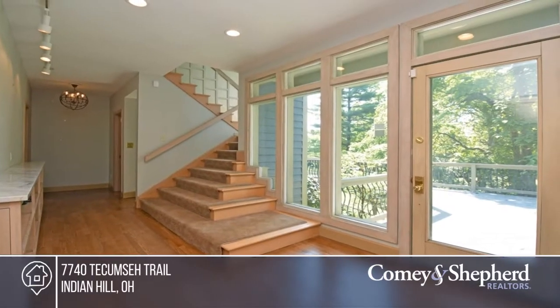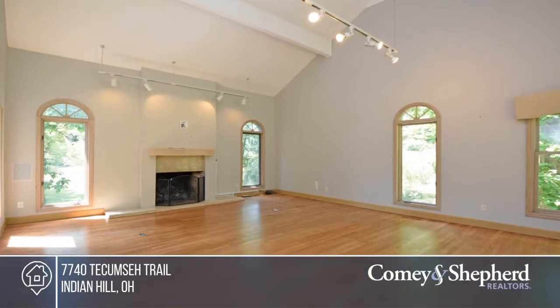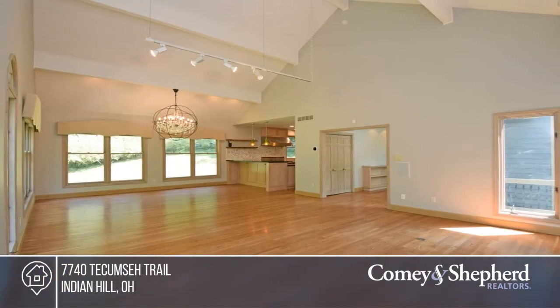Don't miss this one-of-a-kind transitional five-bedroom home. It boasts a high-end kitchen with a Viking six-burner, GE Monogram appliances, two wine fridges, and a kegerator.